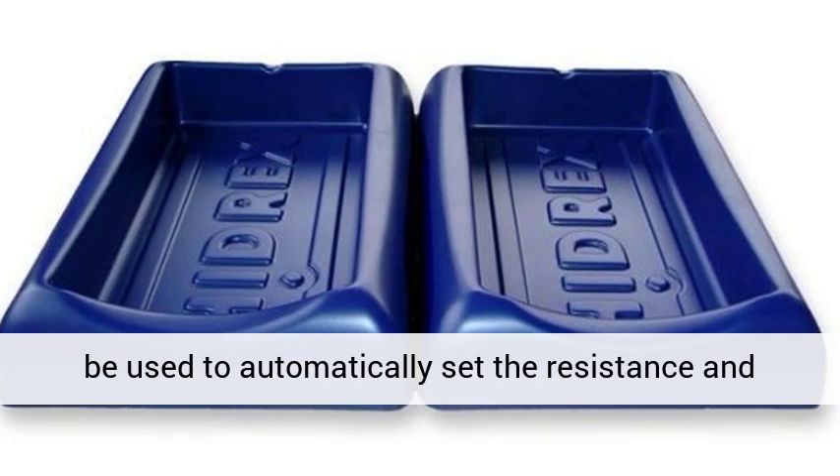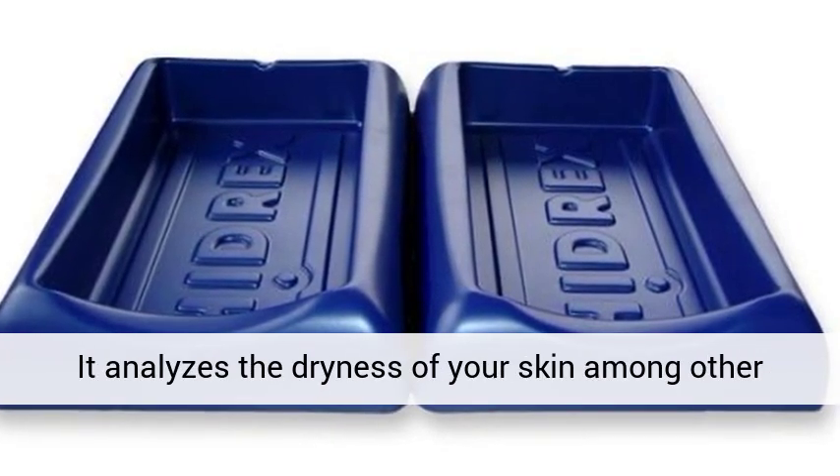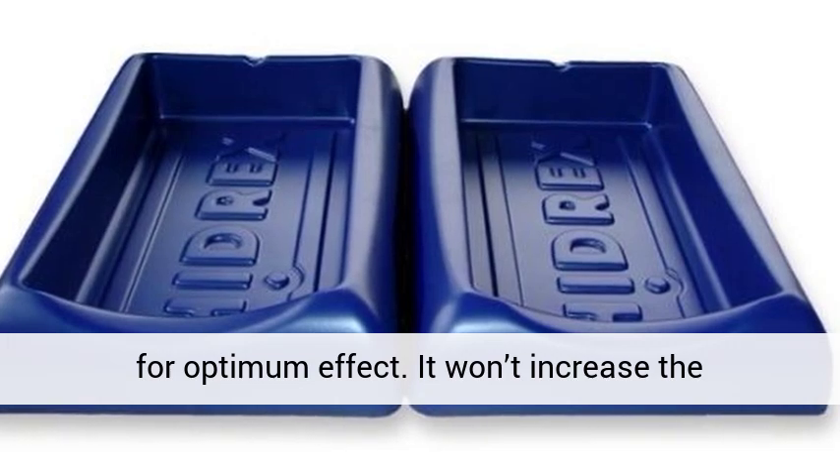It analyzes the dryness of your skin among other factors and automatically adjusts the treatment for optimum effect. It won't increase the treatment if it isn't necessary. The DVP-1000 by Hydrex costs $950.